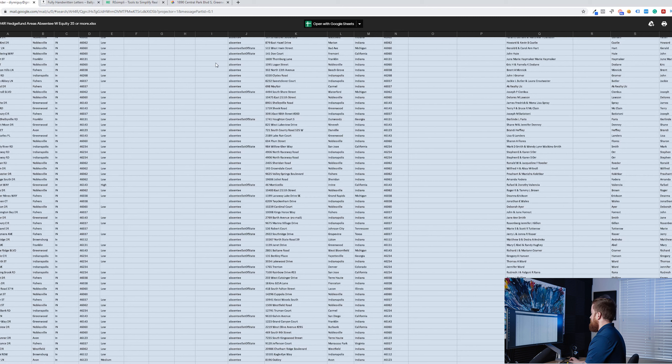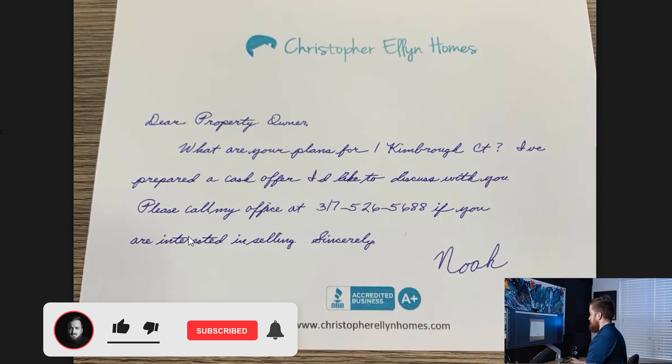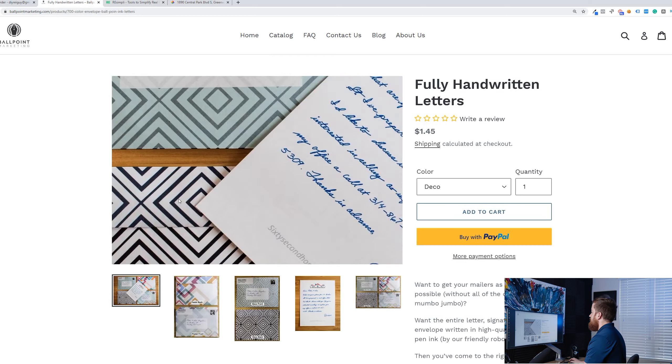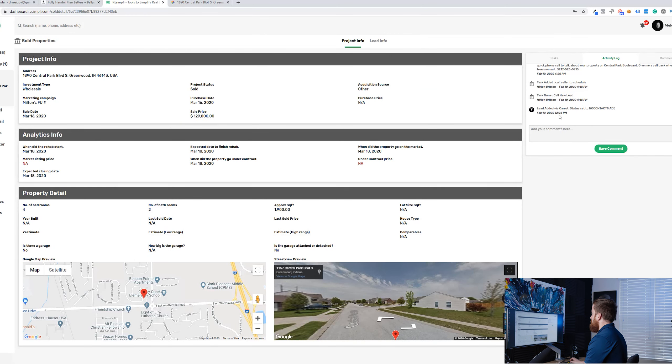So absentee owners — in and out of state — with equity. The actual physical piece we sent was literally this. We don't use 'property owner'; that's just a filler for their proof. We do pull in the first and last name of owner one and two. The message says: 'What are your plans? I've prepared a cash offer I'd like to discuss with you. Please call my office.' We use 'office' so it translates nicely into the answering service taking the call — they're not expecting a specific person on the phone — and the website is at the bottom so they can find us. This colorful piece on the right was what we sent.